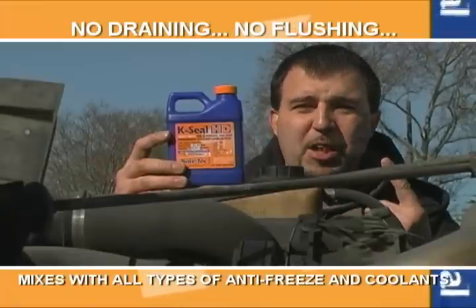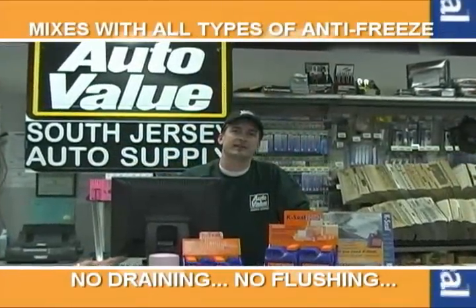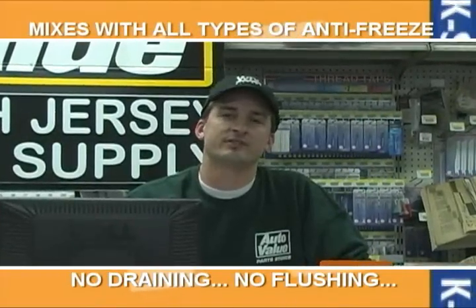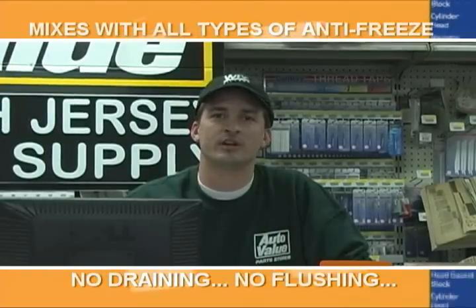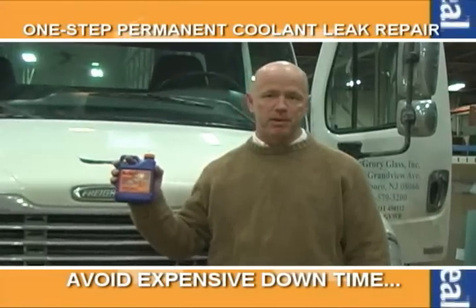Not to mention, if I have a customer that breaks down and has an overheating issue, I introduce my K-Seal — it makes me look like a hero, and it's guaranteed. We are South Jersey Auto Supply and have been carrying K-Seal for a little over a year now. The best thing about K-Seal is you do not have to drain or flush the system — basically just add it and go. In my line of work, I cannot afford any downtime. K-Seal HD keeps me on the road.